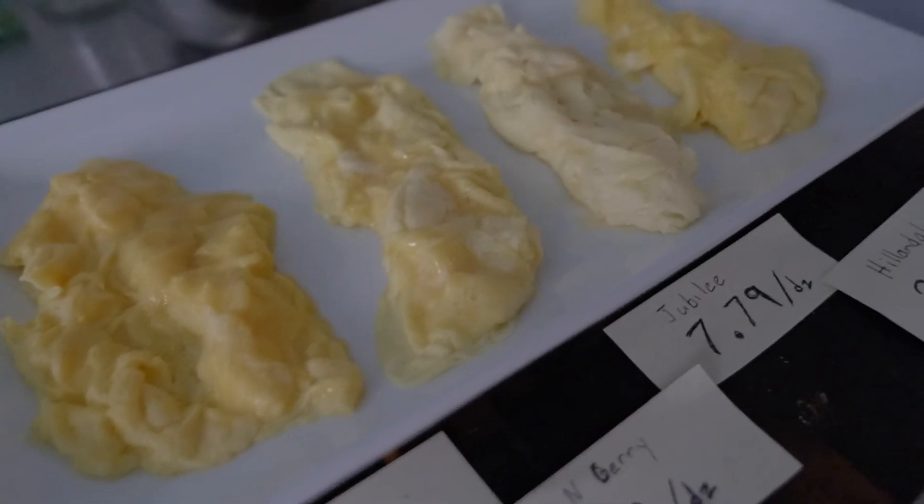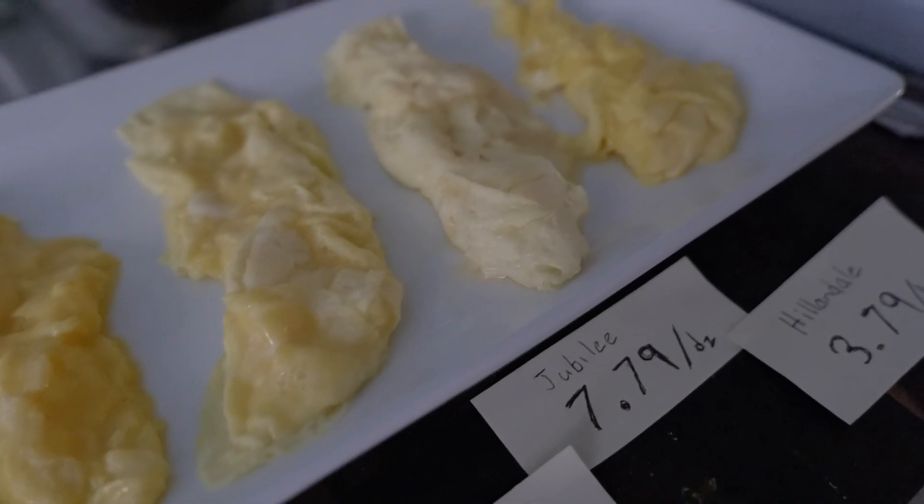The video is coming out soon — I'm working on it. It's all about scrambled eggs; you're going to learn everything there is to know about scrambled eggs. Stay tuned, I know you're going to love it. Peace.